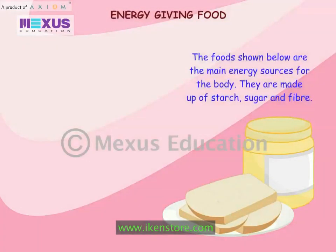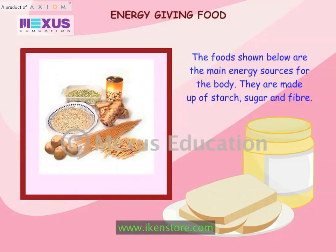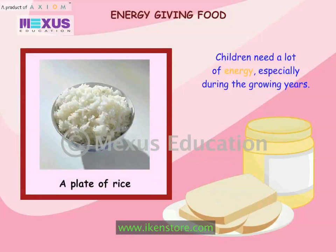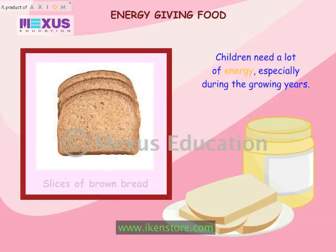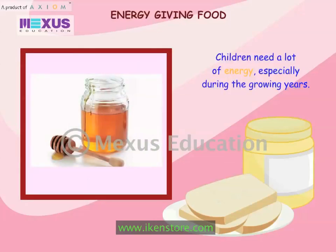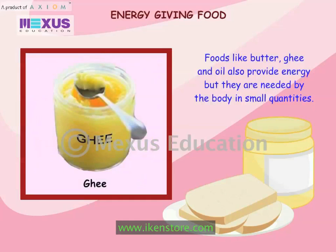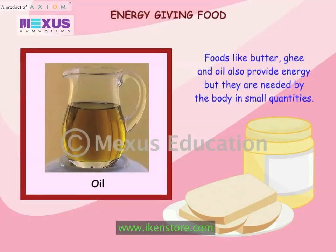The foods shown below are the main energy sources for the body. They are made up of starch, sugar and fiber. Children need a lot of energy, especially during the growing years. Foods like butter, ghee and oil also provide energy, but they are needed by the body in small quantities.